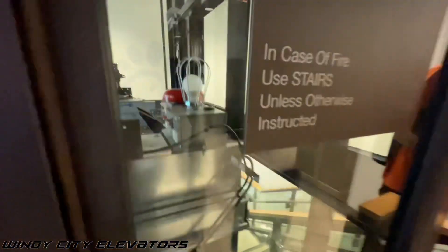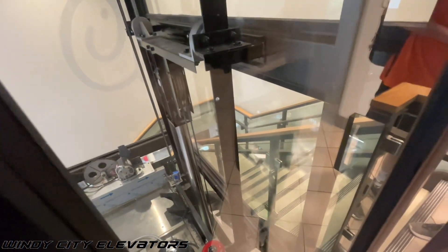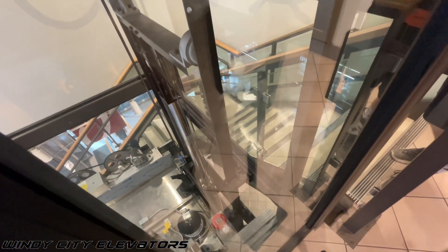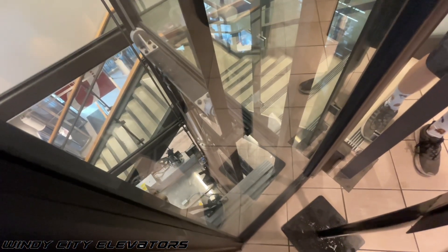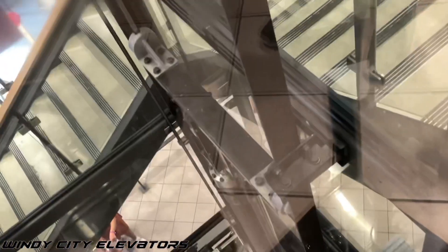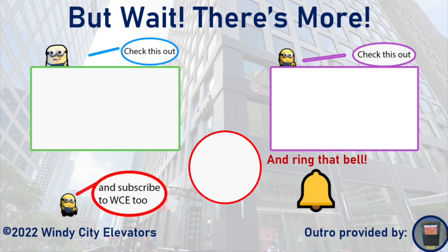Yeah, we're not going to take it down, but let's check out this neat little roots hydrolog system. You can see a little bit of oil right here.